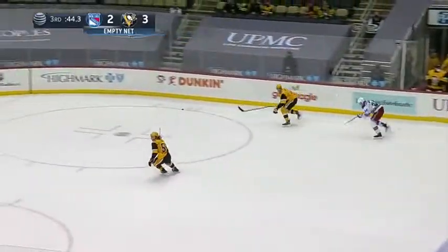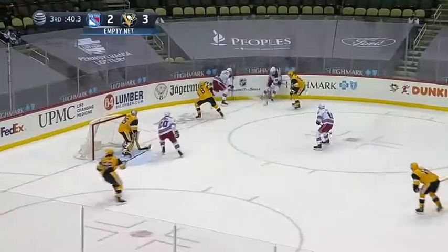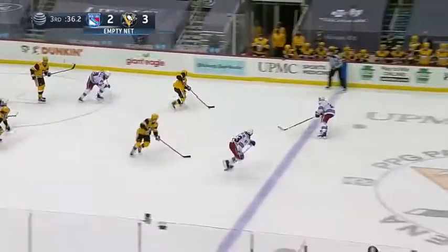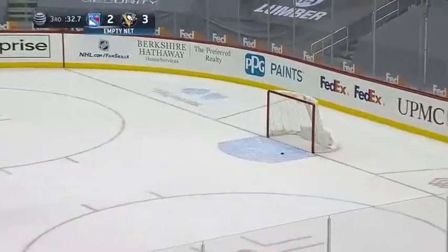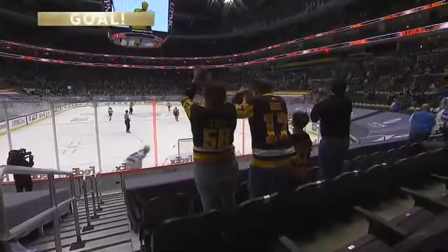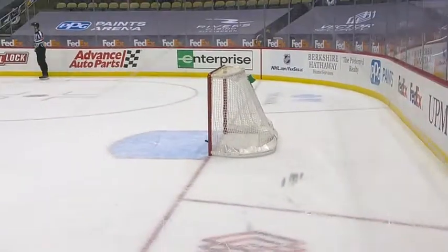Dumoulin toward Crosby — he was pressured quickly. Centering pass, good pick off by Crosby. Now he's got some open ice. Crosby to the red line, he's got it. And then Crosby measured up the empty cage and he put it in the middle — that seals it.